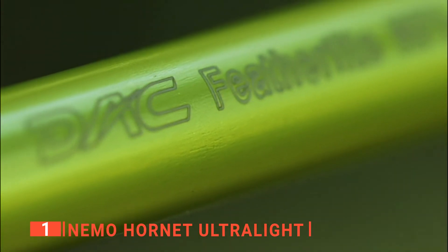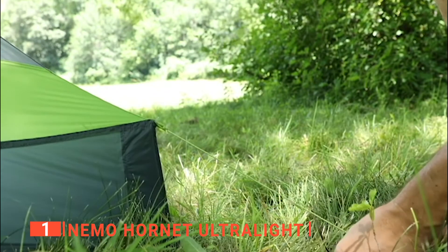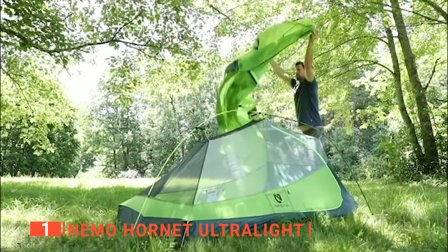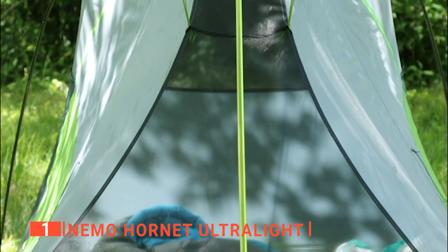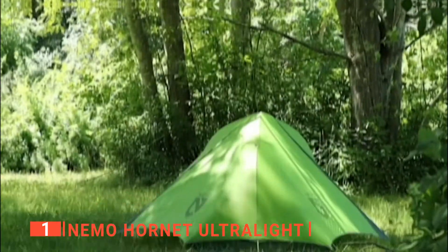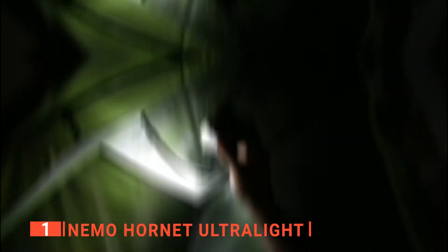The premium 10D nylon ripstop fly with silicone water repellent is also exceptionally light and durable. Moreover, the DAC Featherlite poles boast minimal weight and connect with a single-dubbed intersection for a lightning-quick setup. I like the guyouts and struts at corners, which increase volume at the foot and protect sleeping bags from wall condensation. It even has a unique Divi dual-stage stuff sack, which makes it easy to divide the load with a partner.